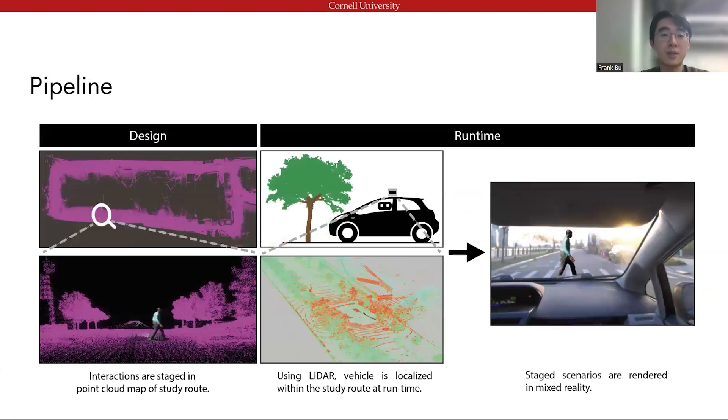The execution pipeline works as follows. During the study design phase, the researchers drive around to scan the test area, which produces a point-cloud map of the test route. The origin of the point-cloud map is set at the starting point of the drive. Then the researchers can place objects and events for test scenarios, such as traffic lights and crosswalks, in the point-cloud map based on the surrounding contexts. At runtime, the vehicle is localized within the same point-cloud map, and virtual events are triggered based on the vehicle's location in the map.